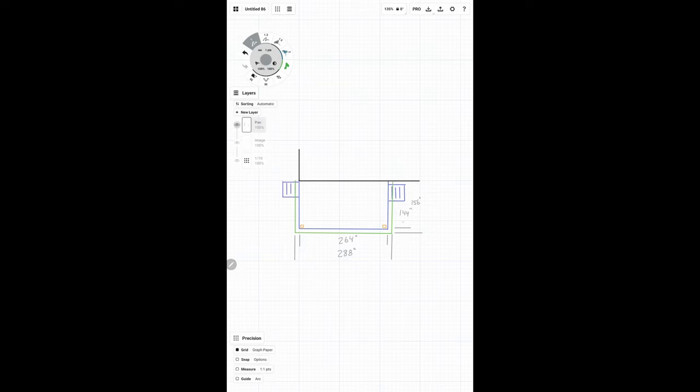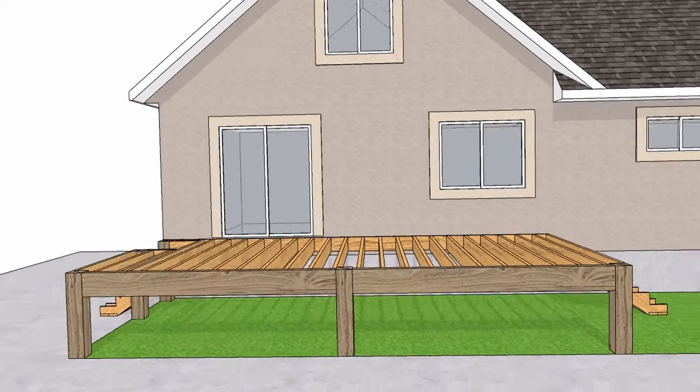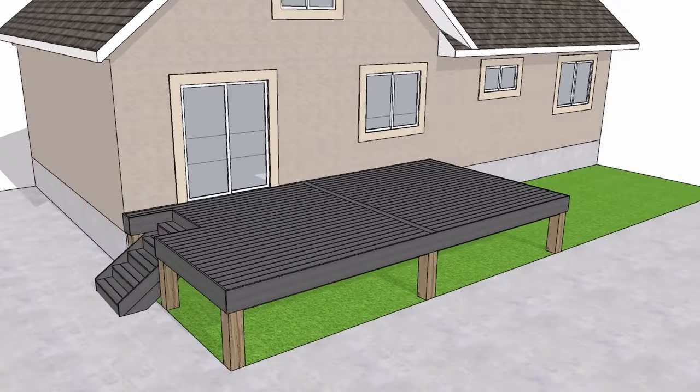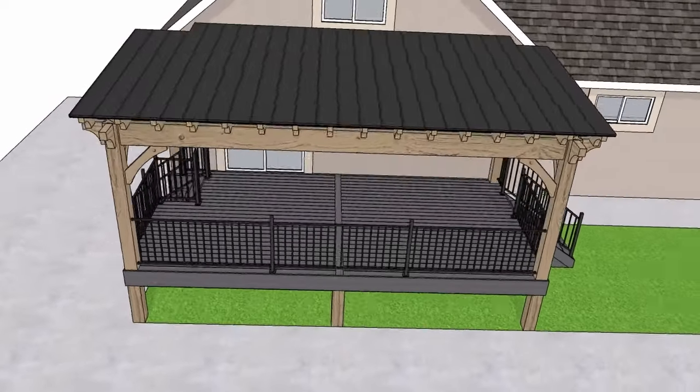From this wealth of information, our team transforms the client's vision into a detailed sketch. Witness as the blank canvas morphs into a 3D rendering, offering our clients a lifelike preview of their dreams. This step ensures their satisfaction and allows for any adjustments before the project advances.